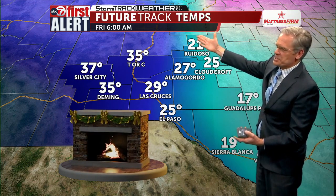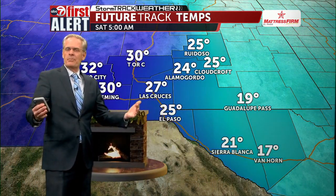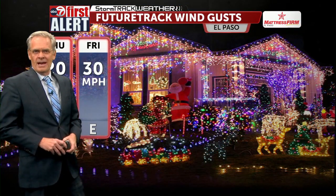Here are our future temperatures. This is Friday morning at six o'clock — the cold air is going to be in place, but those temperatures will slowly warm up throughout the day. We're going to be looking at about 39 to 40 degrees for the high temperature on your Friday, and the winds are going to be up but will gradually decrease throughout the day.